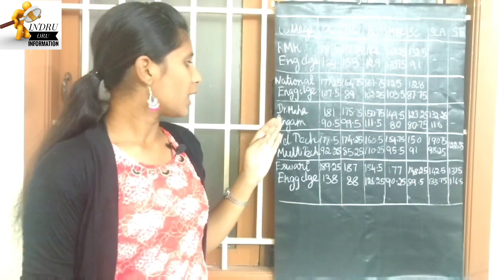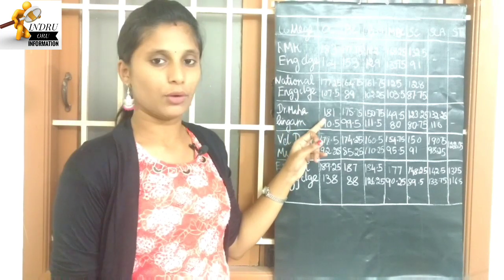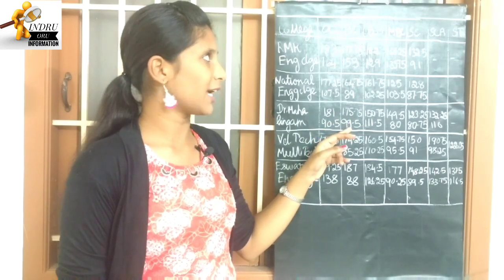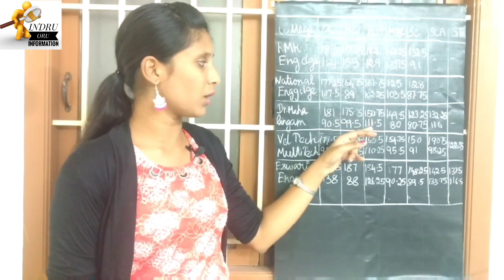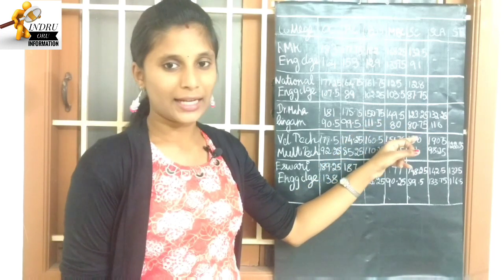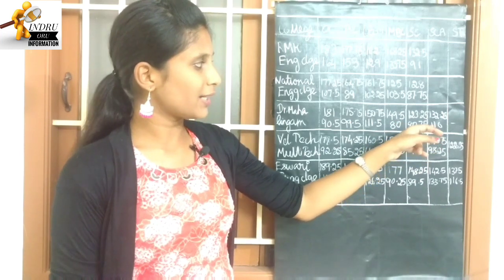Next college: National Engineering College. OC highest cutoff is 181, lowest cutoff is 90.5. BC highest cutoff is 175.75, lowest cutoff is 99.5. BCM highest cutoff is 150.75, lowest cutoff is 111.5. MBC is 82 to 149.5. SC is 80.75 to 123.25. SC is 110 to 131.5.